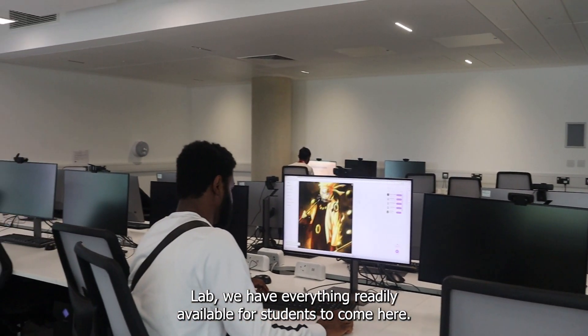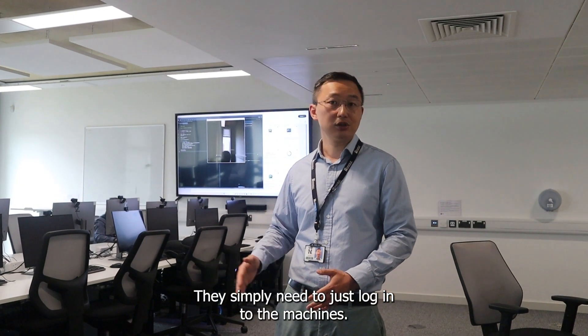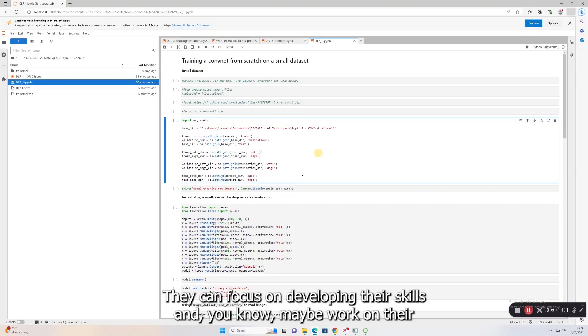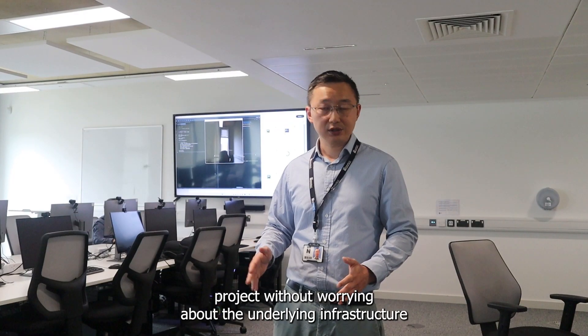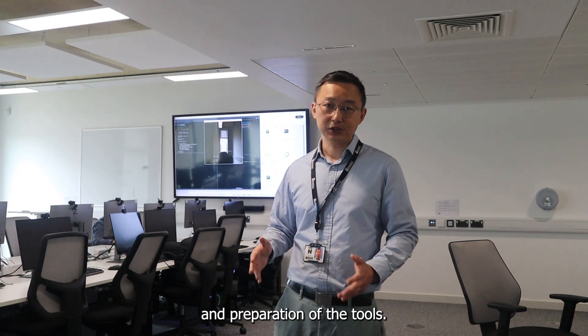We have everything readily available for students to come here. They simply need to log in to the machines. They can focus on developing their skills and work on their AI projects without worrying about the underlying infrastructure and preparation of the tools.